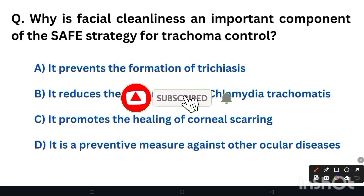Hello everybody, welcome to Nursing Chronicles. We will now start with multiple choice questions for the nursing officer exam.